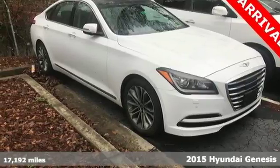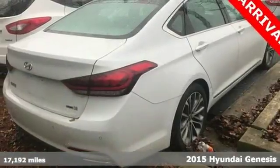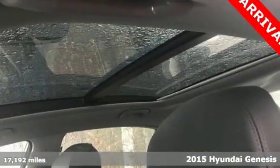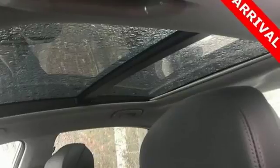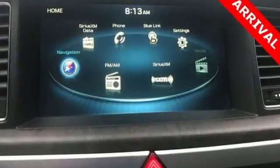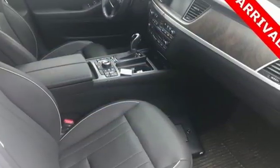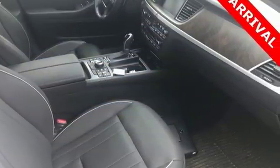It's a 2015 Hyundai Genesis. Along with an amazing amount of space comes a tremendous list of premium features. You get rain-sensing wipers, heated front seats, a rear-view camera and navigation. It's a top safety pick. Plus, you'll love its impressive 8-speed Shiftronic automatic transmission with intelligent drive mode.